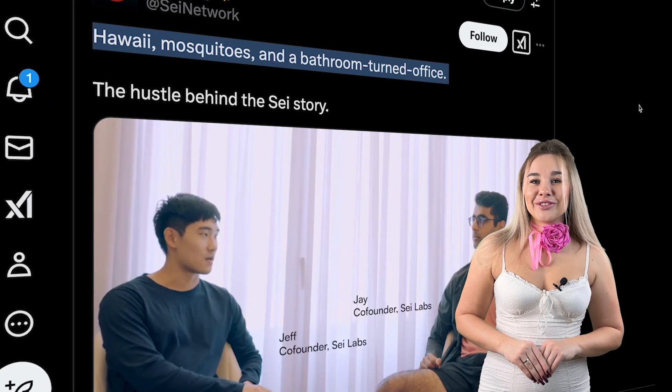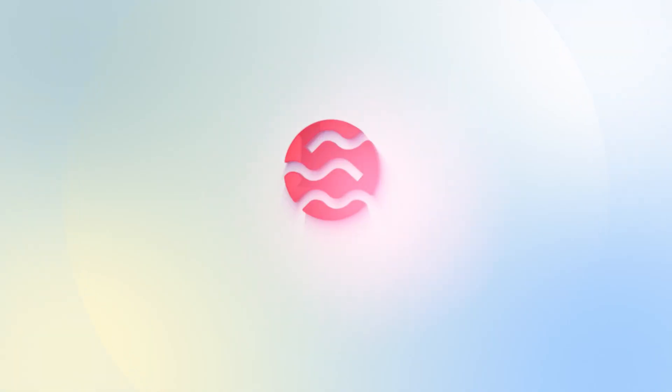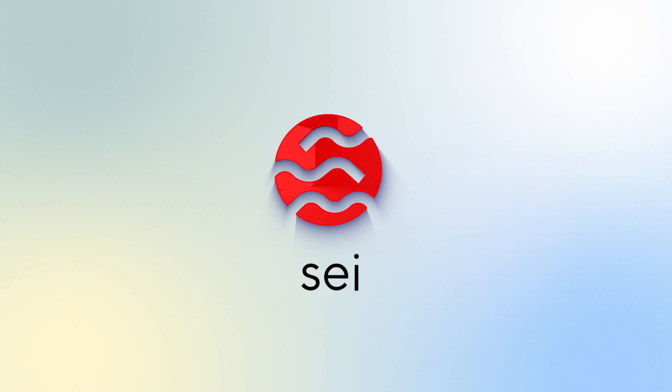From pitching ideas in a mosquito-infested motel bathroom to securing a profile in Forbes — this is not a Hollywood script, it's an incredible true story of SEI, the blockchain claiming to be the fastest layer one for trading. Backed by giants like Circle and Coinbase, SEI definitely enjoys a lot of attention. Today we'll have a closer look at what it's all about. My name is Anna — let's roll!